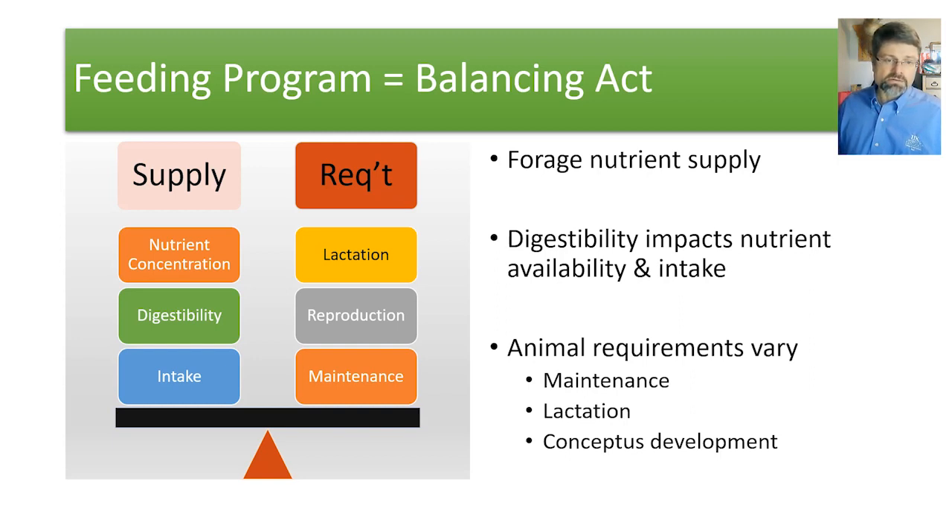Think about the net energy system for beef cows. We have maintenance requirements to support current body mass and normal body functions. We have conceptus growth, which covers the requirements for reproduction. And then if the cow is lactating, the more milk she's producing, the more energy and protein is going to be required to support that level of milk production.